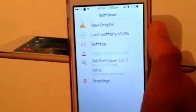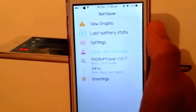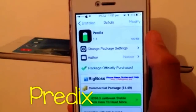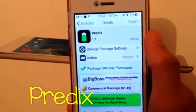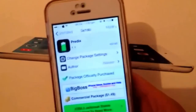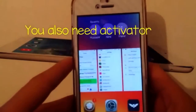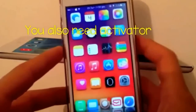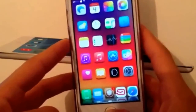So guys, that was Bat Saver and it helped me a lot — I think it's a really cool tweak. It's called Predix. Predix is a stylish and elegant tweak for your battery. This allows you to know when your battery will die and how long it will last for. All you have to do is download it and activate it, and you can set an activation gesture.